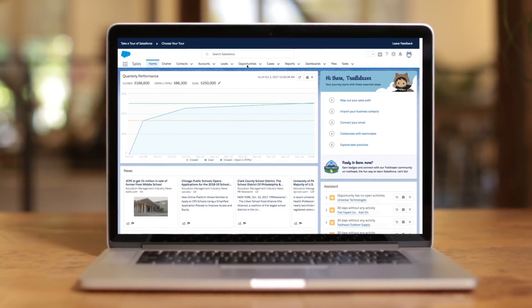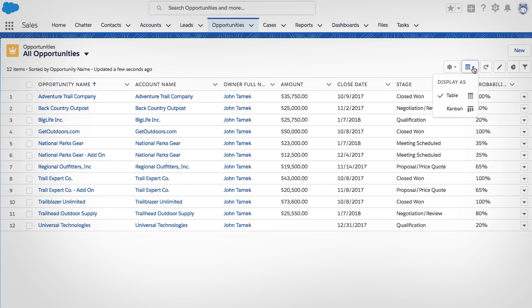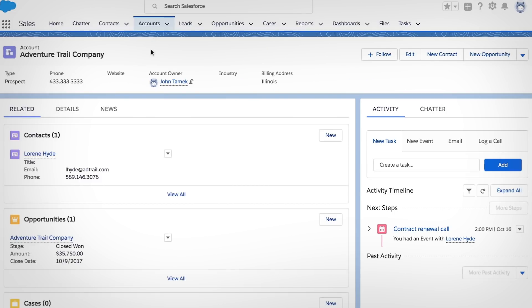Salesforce Essentials helps small businesses quickly get started and grow with the number one CRM solution. Small business sales teams are more productive with the new Lightning experience, making it easy to get a complete view of your customers.